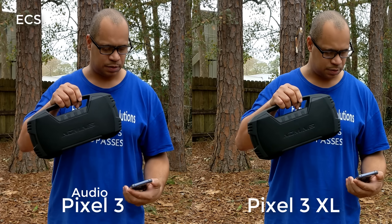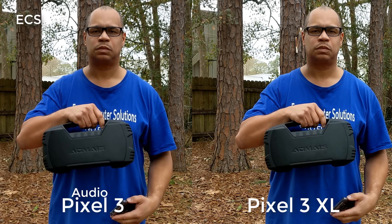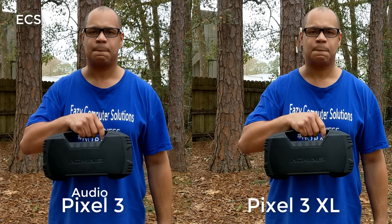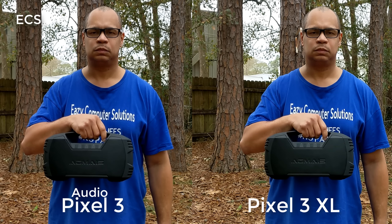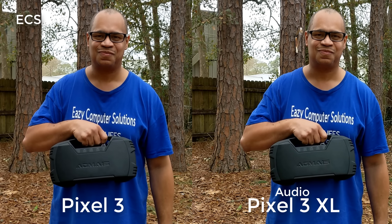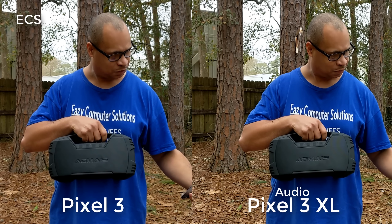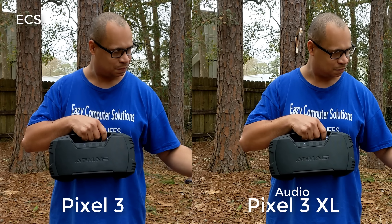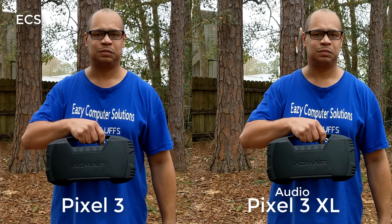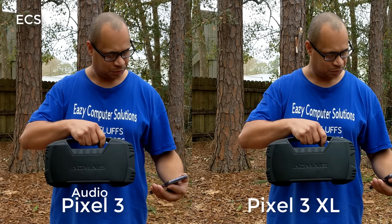Alright, so I'm going to turn the volume up.